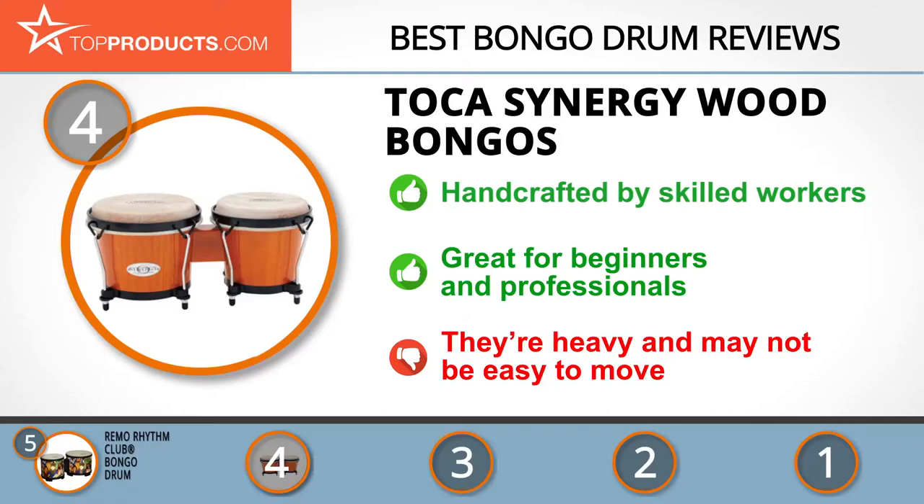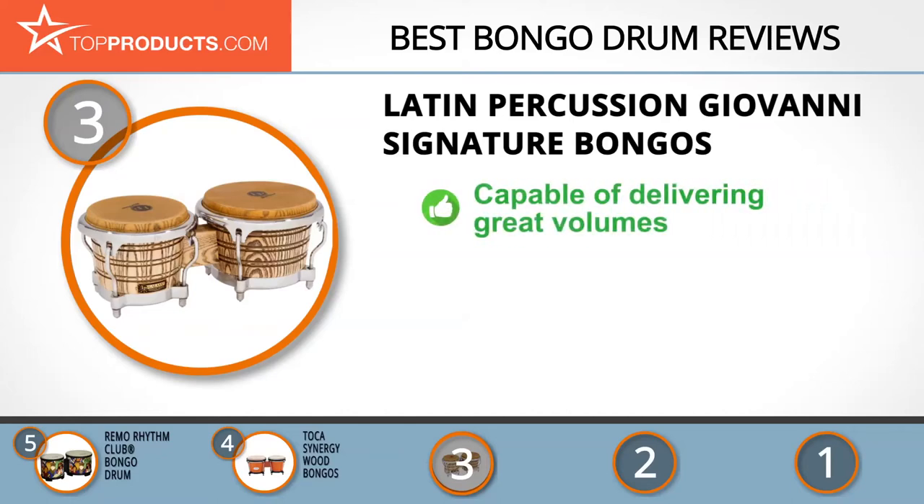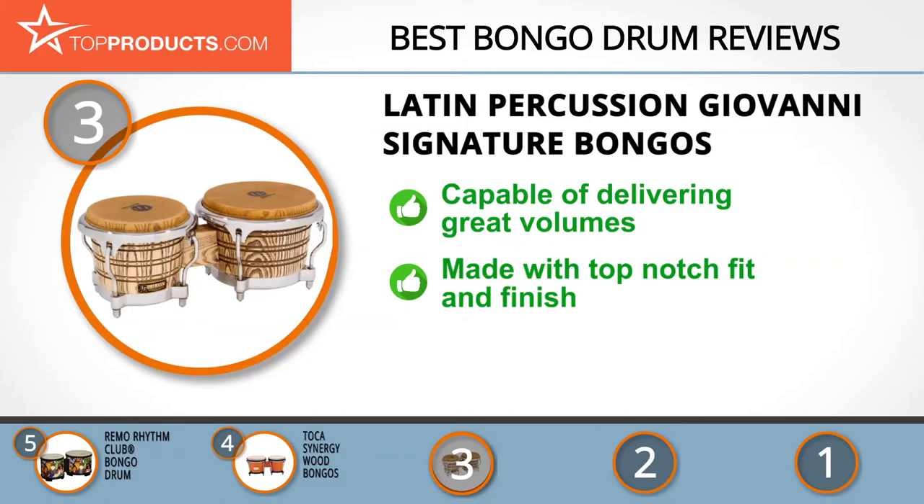The next product on our list was chosen because it is a great choice for people who are looking for a bongo drum with lots of bells and whistles. At number three we have the Latin Percussion Giovanni Signature Bongos. For over a century, Latin Percussion has crafted professional-grade percussion instruments and holds patents on hundreds of designs. The brand's Giovanni Signature Bongos give you a taste of the tools Giovanni used to create his magic.